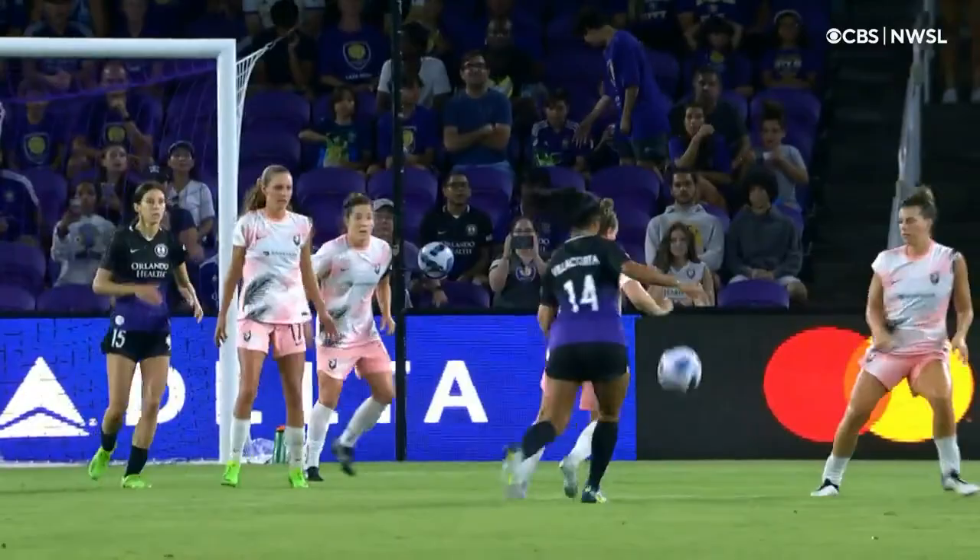Really great play on just her fifth touch of the game.